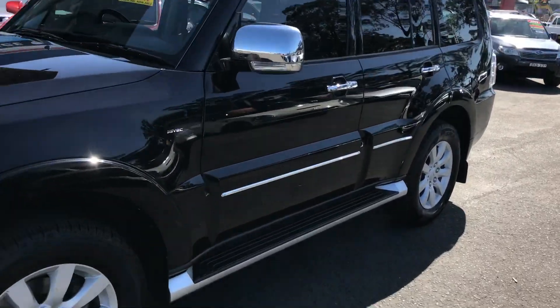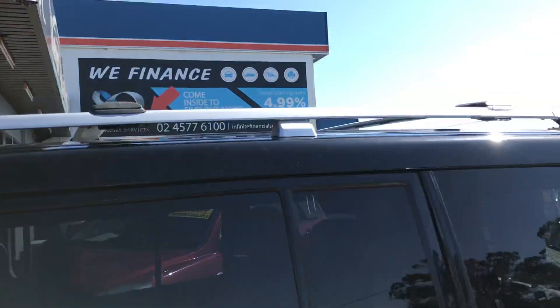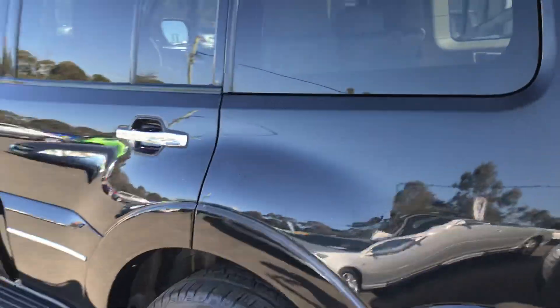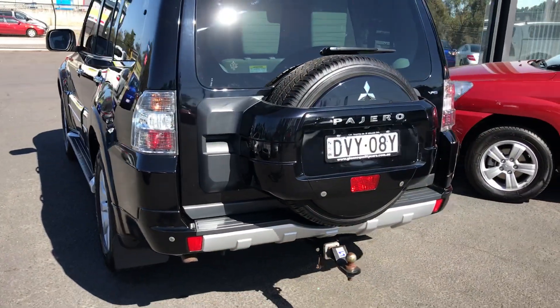As you can see it's a great looking car — side steps, chrome mirrors, roof racks as well. Then we've got a tow bar in the back there and a reverse camera.